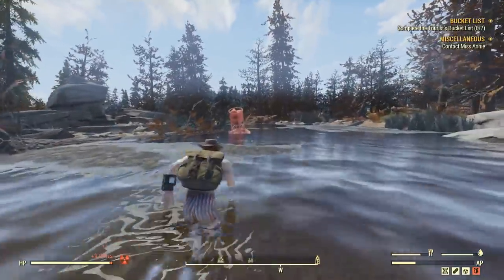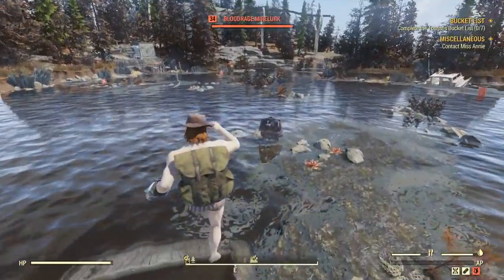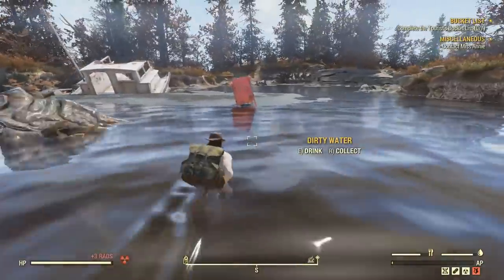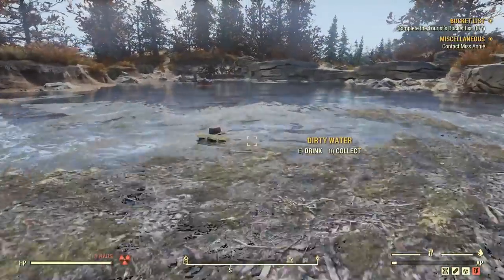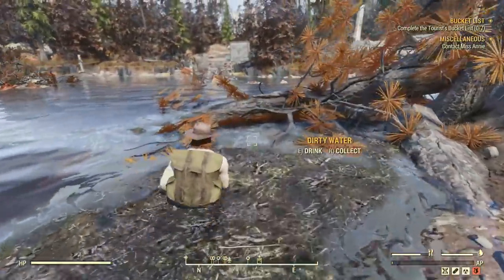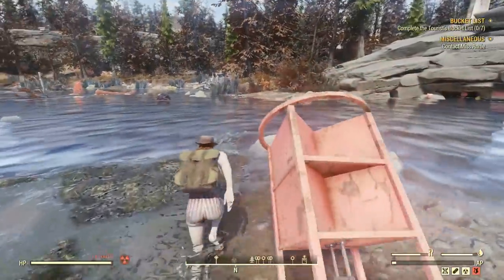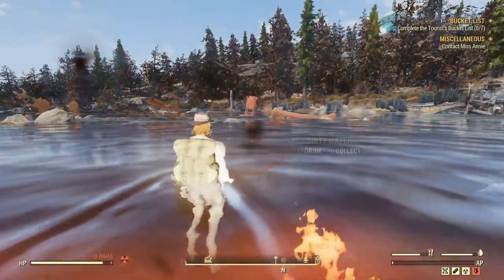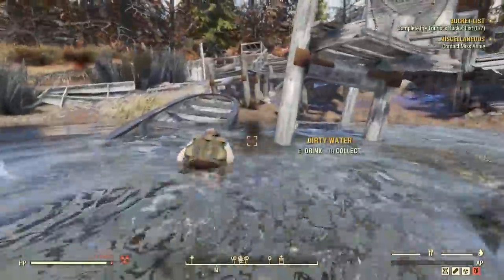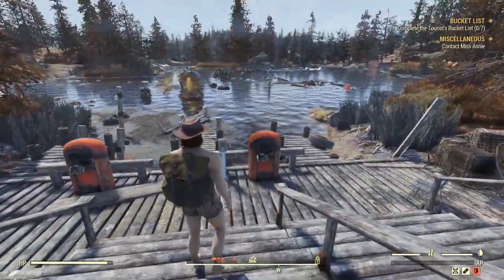Watch out for the blood rage Mirelurks — different types will be in here. The Mirelurk Queen should pop up soon. Get the third buoy, then there she is — the Mirelurk Queen. There's a fourth buoy right here. Then go back and get the last buoy at the very end. I got hit by one of the big Mirelurks but not by the Queen yet. Jump over here, come over, and finish the quest — then get out of there.